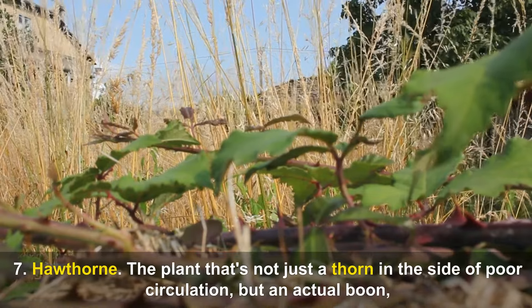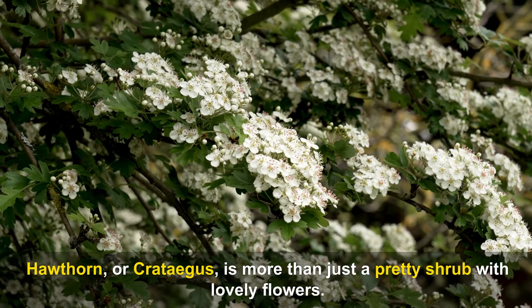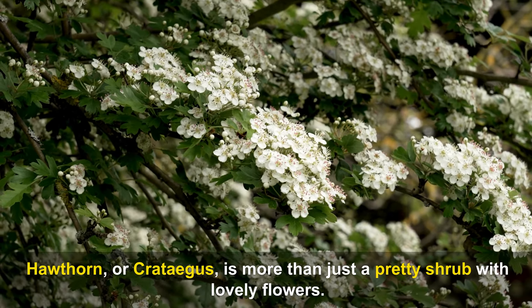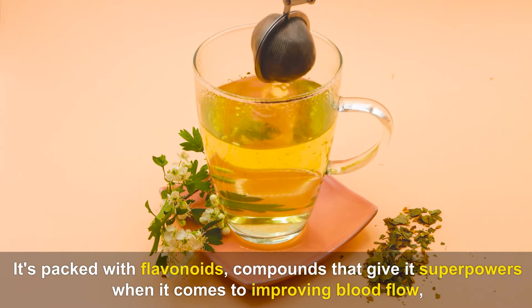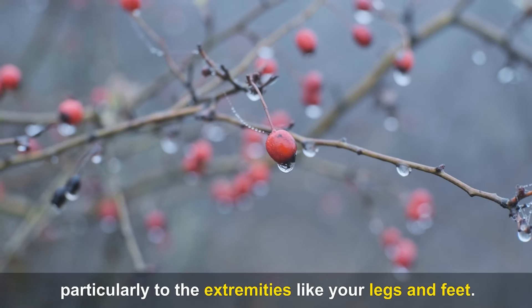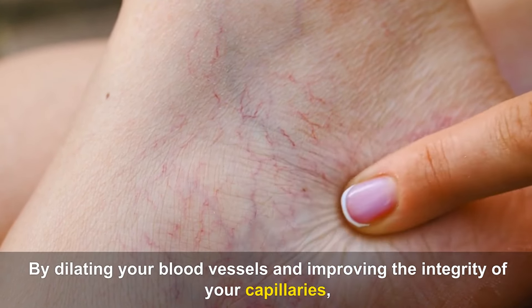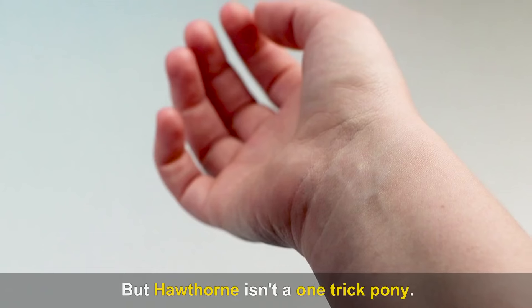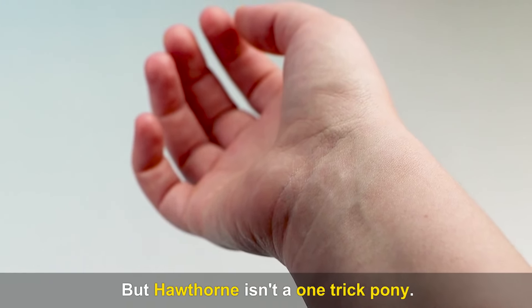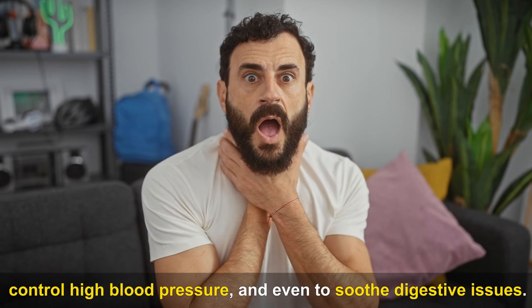Number seven: Hawthorn, or Crataegus, is more than just a pretty shrub. It's packed with flavonoids that give it superpowers when it comes to improving blood flow, particularly to extremities like your legs and feet. By dilating blood vessels and improving the integrity of your capillaries, hawthorn acts like a gentle gardener ensuring the free flow of blood. It has also been traditionally used to support heart health, reduce symptoms of heart failure, control high blood pressure, and soothe digestive issues.